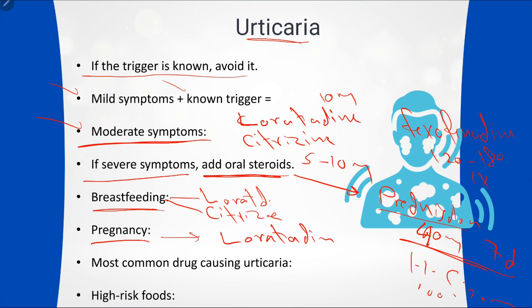Common drugs causing urticaria include muscle relaxants, antibiotics, and NSAIDs. High-risk foods include peanuts, banana, kiwi, and sometimes eggs.